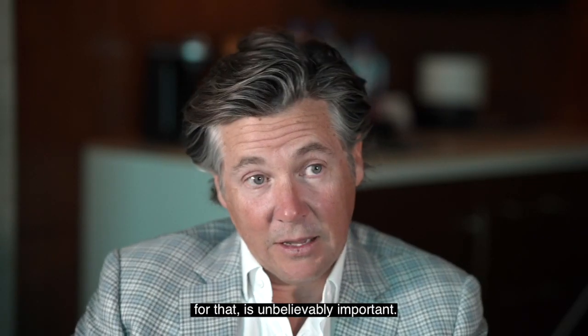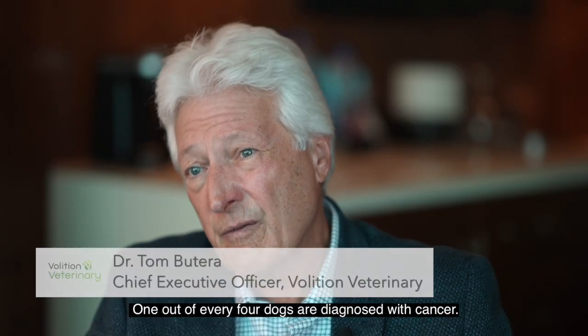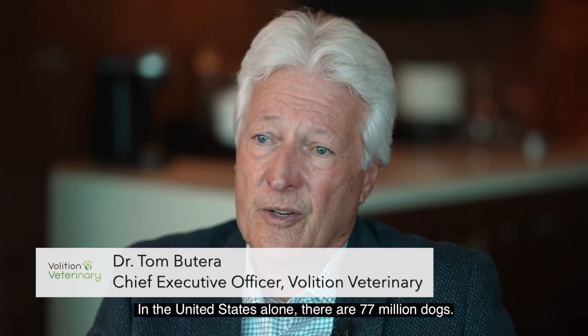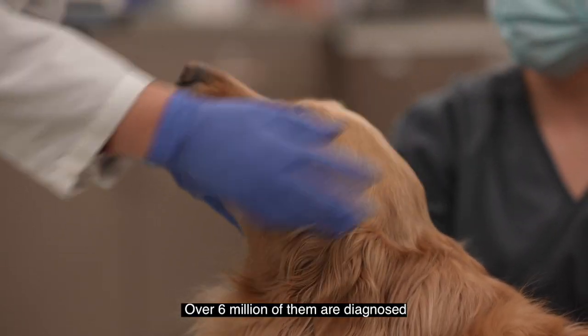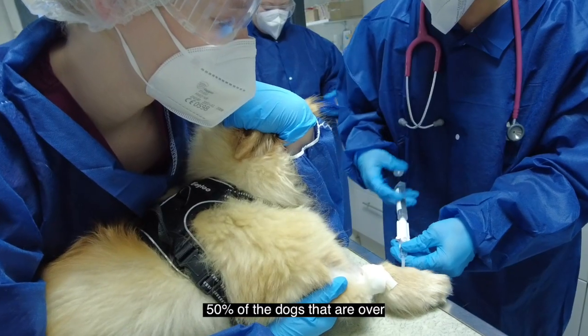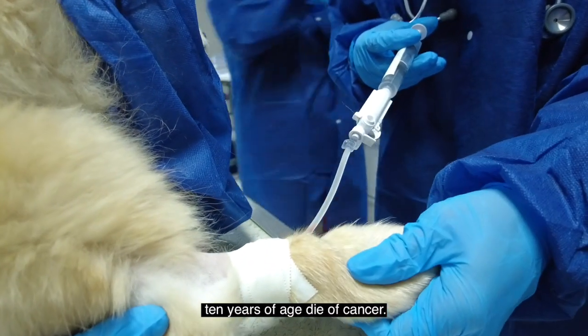The ability to screen for that is unbelievably important. One out of every four dogs are diagnosed with cancer. In the United States alone, there are 77 million dogs, and over 6 million of them are diagnosed with cancer on an annual basis.